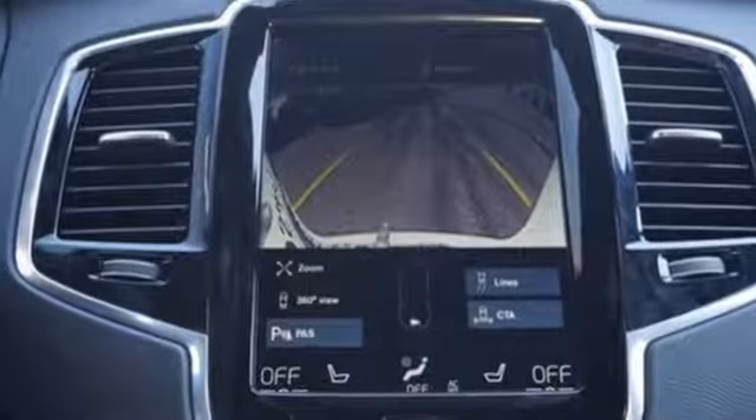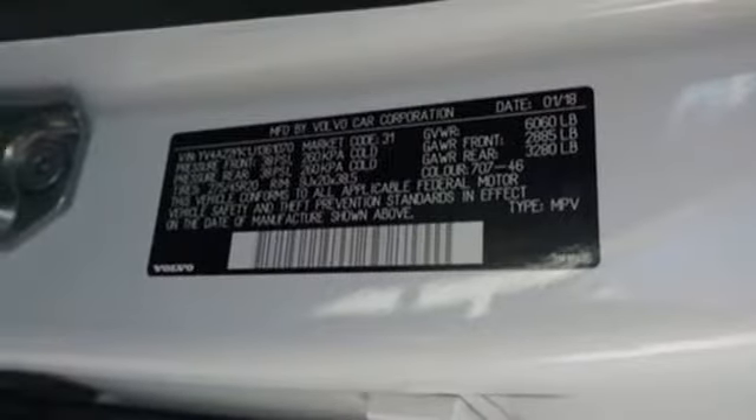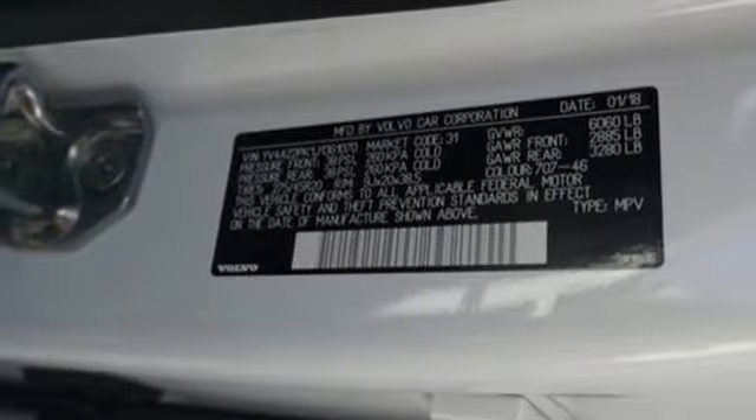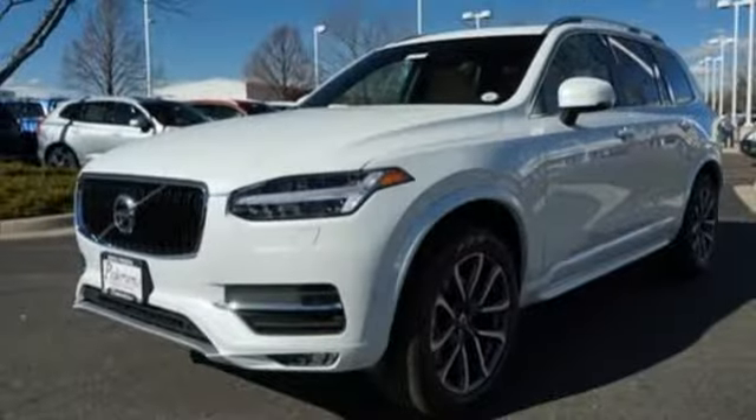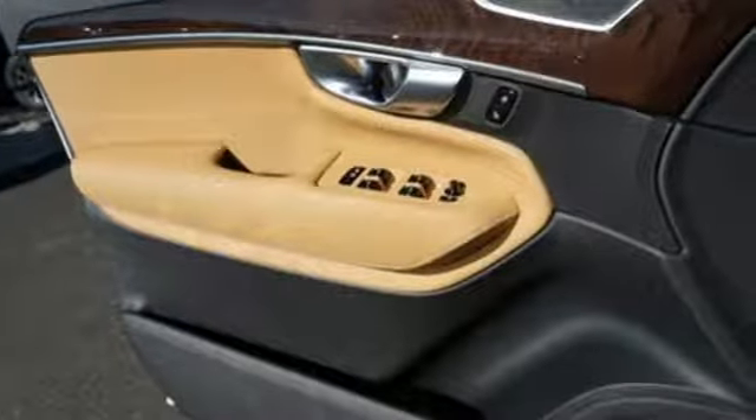This XC90 also has a purely uncluttered, luxurious cabin with a panoramic sunroof and clean zone air quality system to enhance your enjoyment. Safety abounds with Volvo on-call, adaptive cruise control, and front and rear collision mitigation.